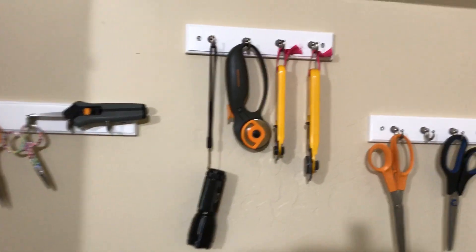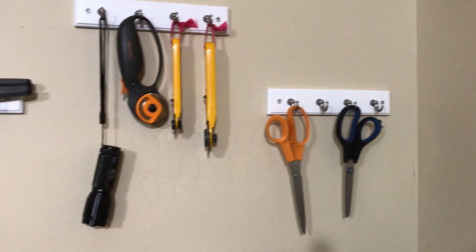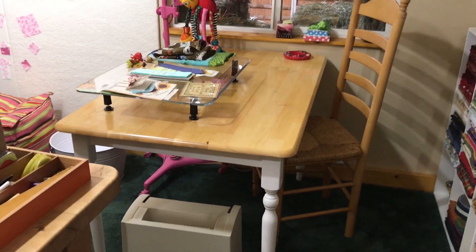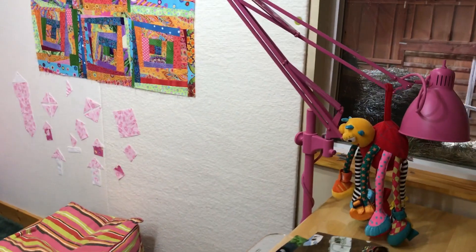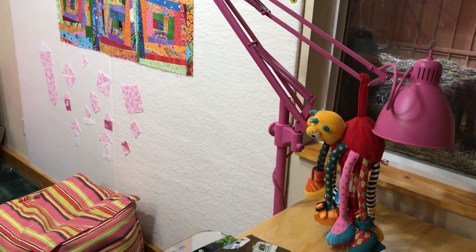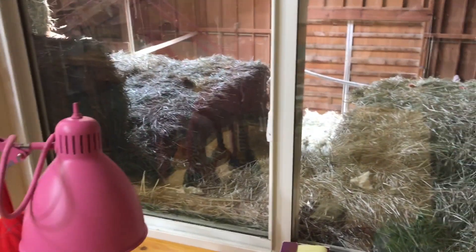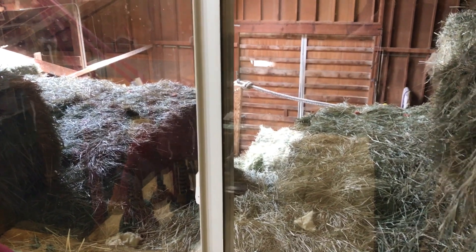She has hung little key hooks for her scissors and rotary cutters. Here's one of those dinette set tables that she uses for sewing. I absolutely love her lamp — her husband bought it and spray painted it pink. Now I would not have even thought of that. As she sits here to sew, she gets to look out the window into the barn at the stacks of hay. I just love that.